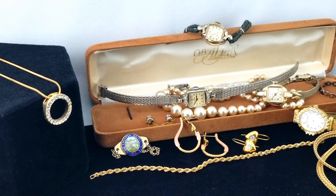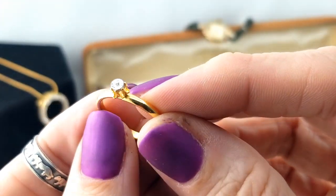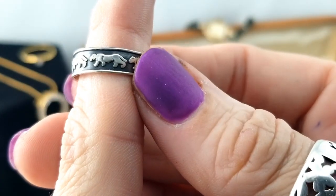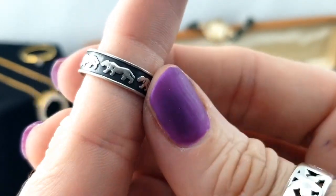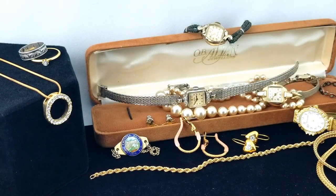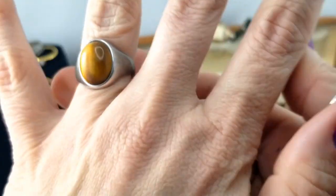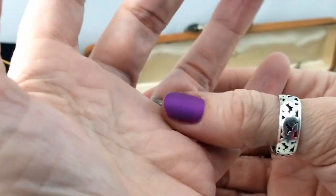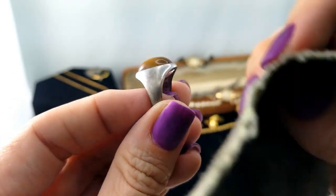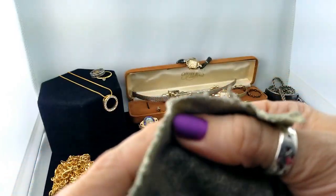We have a couple of rings here. This one is like a little illusion diamond, not real. Then there's this one with what looks like cougars or lionesses - marked 925 Mexico, a cute little silver ring. Here's another ring with a piece of tiger's eye - love me some tiger's eye - and that's set in silver. It could be for a man or a woman. Let's see how the polishing rag treats it - it looks pretty roughed up, not promising.